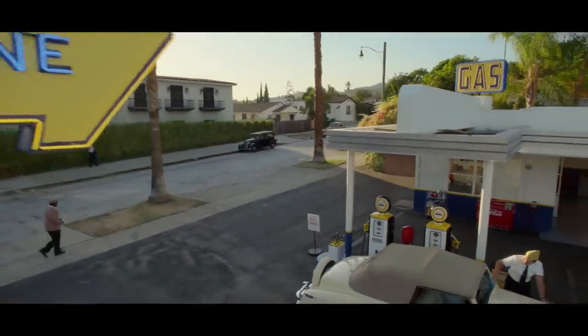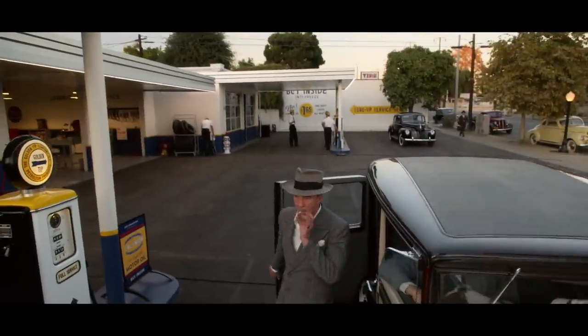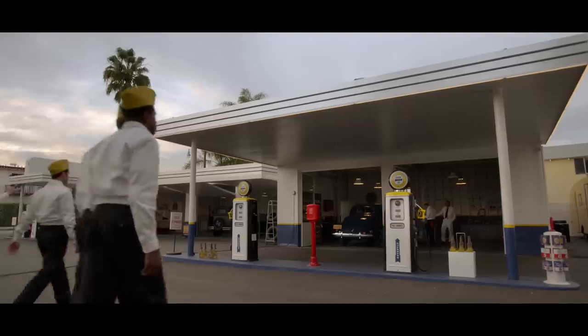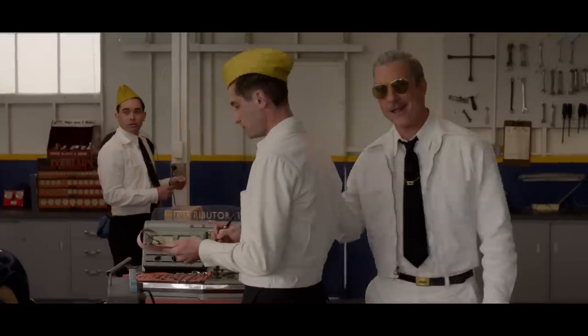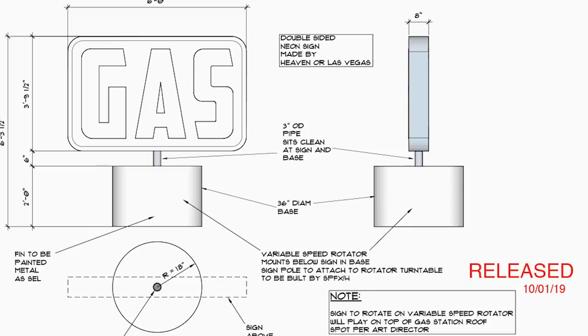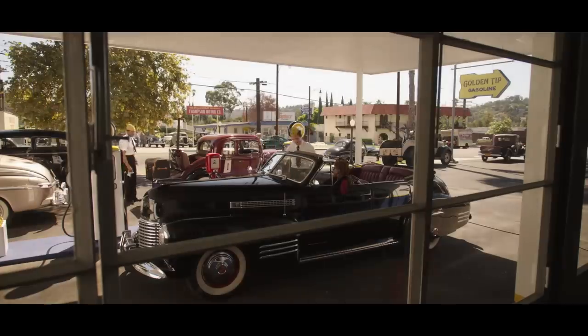The Golden Tip gas station — we searched literally all over LA County, down to Long Beach and up to Santa Clarita, to try to find a gas station that would work. We ended up finding an old Art Deco gas station that had been turned into a tire shop, and we took it over and had to bring it back to the 1940s: changed out the garage doors, painted it, re-asphalted it. We did research on what the gas pumps looked like, and there was a company in Atlanta that we contracted to build us period gas pumps. We added the neon, did research on what the neon would look like and the signs and had those built. We recreated the facades on a lot of the neighboring buildings near the Golden Tip in a style that would have been appropriate for the time period.